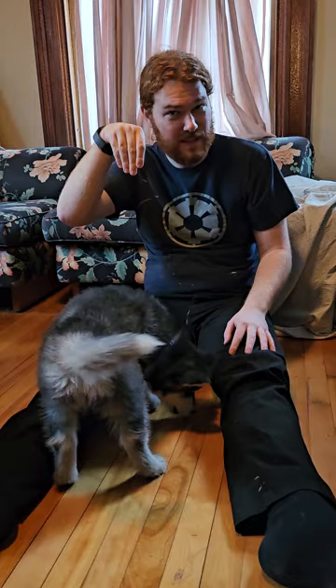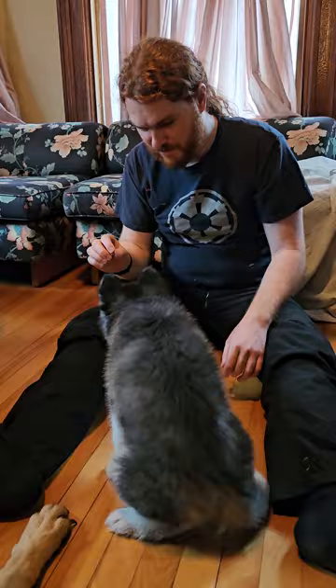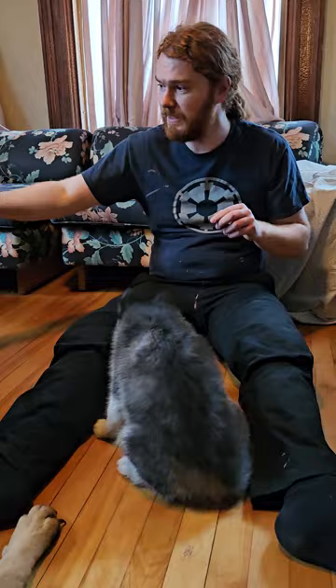Dogs naturally kind of have a sit position. So when you say sit, you want to — good girl — push them down. Let them experience the sitting. For example, sit — good girl — and then you give them the reward. Intelligence may vary depending on how long it takes. She took a couple tries.